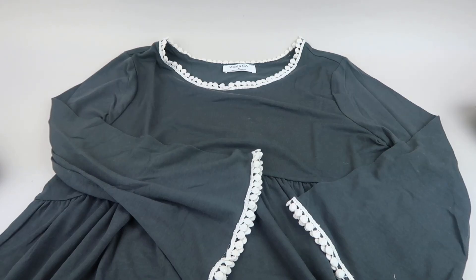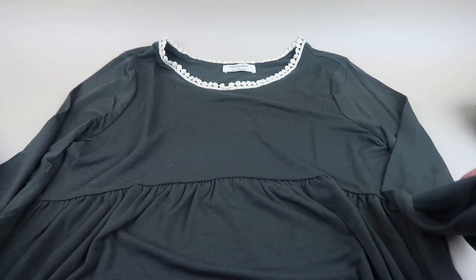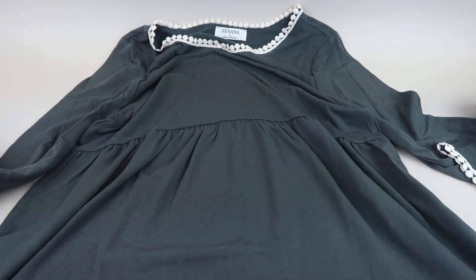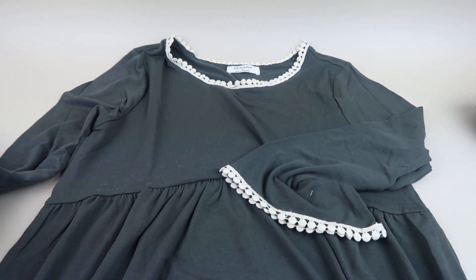Starting with this bundle — this top is called Marley and it's $25.99. I love this! The top has these little bell sleeves with the same trim around the collar, and it has a high waist. It's like a longer shirt you can wear over leggings. This is super cute.